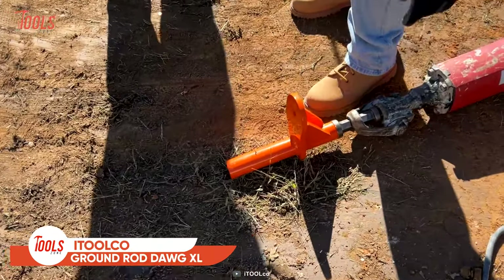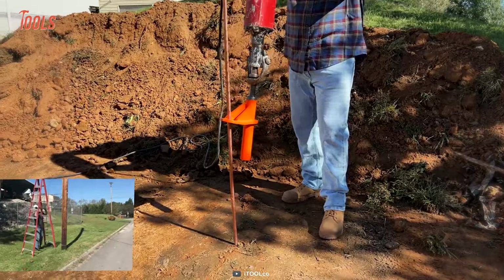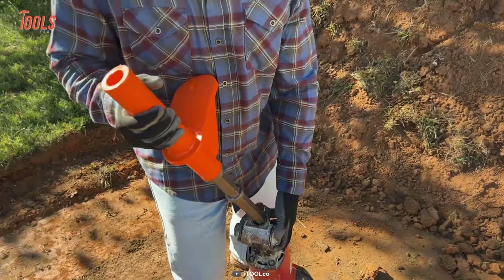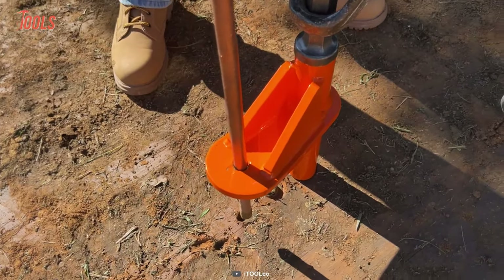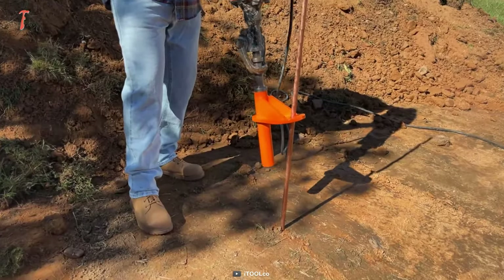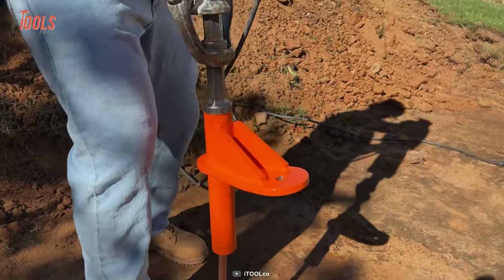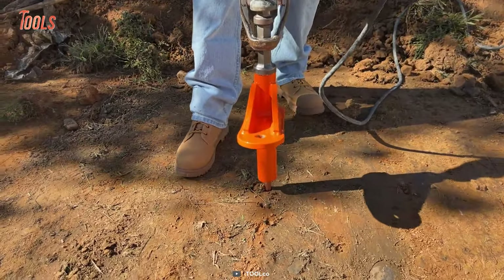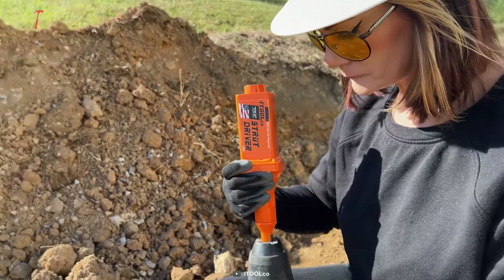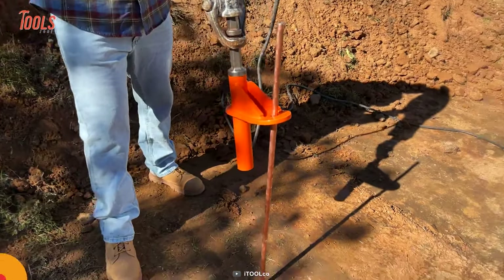The iTool Company Ground Rod Dog XL is a ground rod driving tool that will revolutionize your construction projects. The days of climbing up ladders and using sledgehammers to drive large ground rods are gone. With this tool, you can safely and efficiently drive three-quarter or one-inch rods from ground level. Simply plug it into your hex shank jackhammer, insert the bottom of the rod into the Ground Rod Dog XL, and its unique design bites down onto the rod, driving it in easily. It's made from high-quality materials and designed to withstand the wear and tear of heavy use.